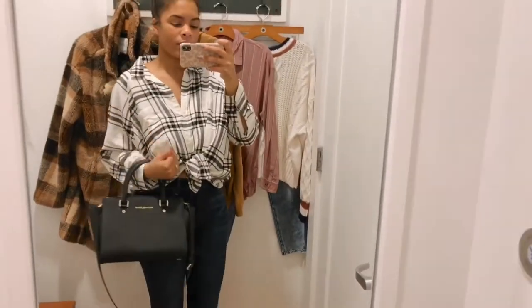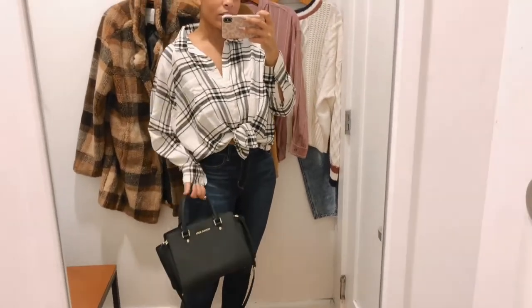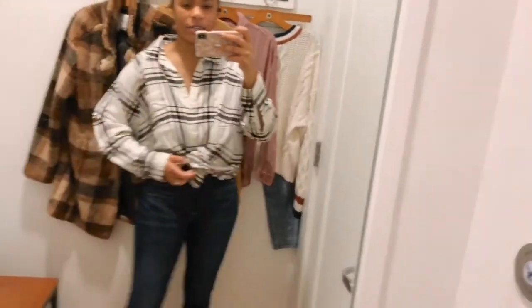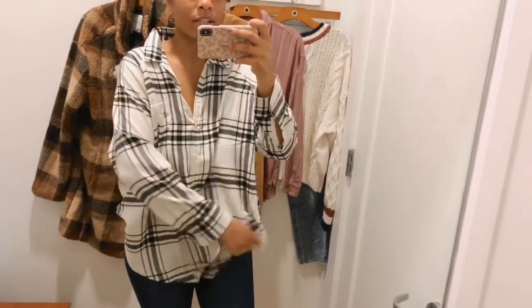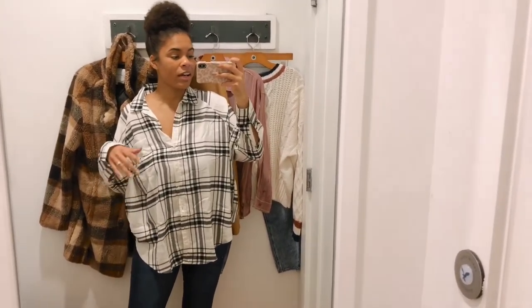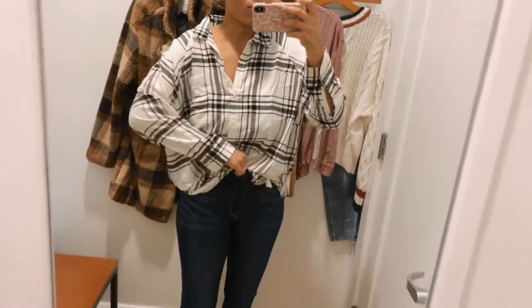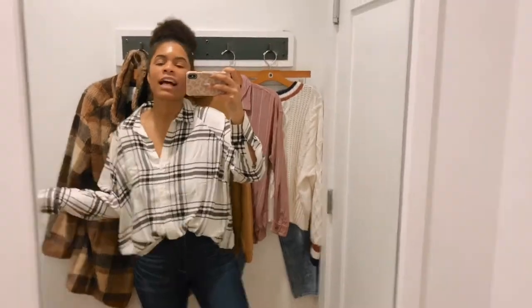I'd probably wear the bag like this or just holding the handle. Now let me show you what the shirt looks like untied in the front — I probably wouldn't wear it untucked since it's so oversized and just kind of eats me. I'd either tie it in the front or just tuck it in so it hangs a little bit, so you can at least see a little of your shape.